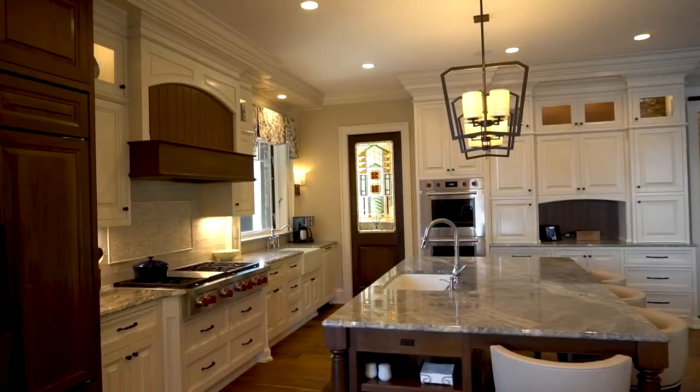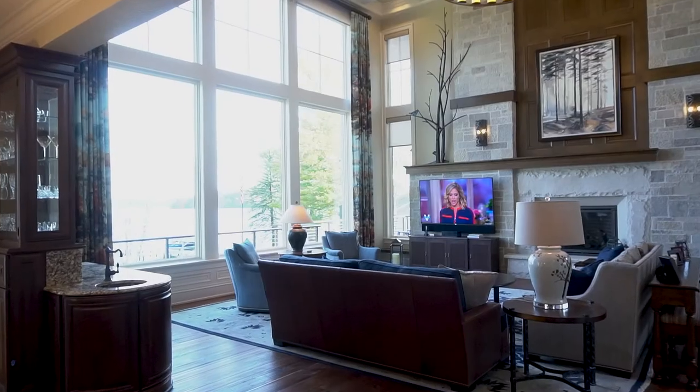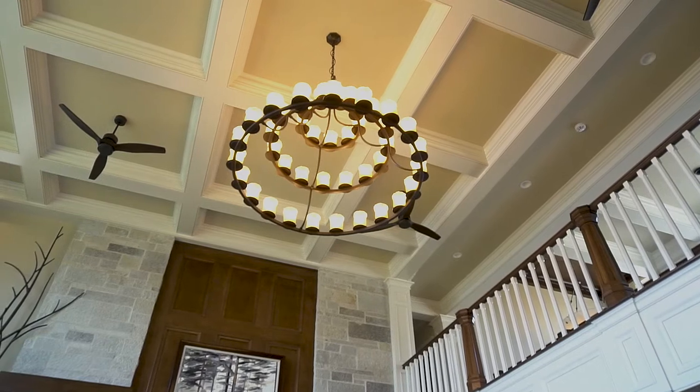The primary living space in this home features an open-concept kitchen, dining room, and great room. In these areas we have a number of features including motorized window treatments, smart lighting, as well as audio and video control.